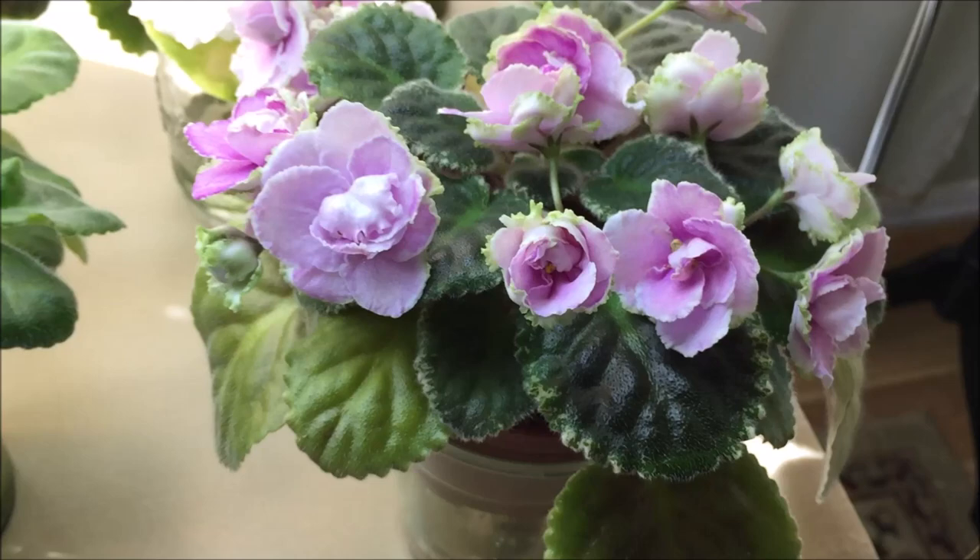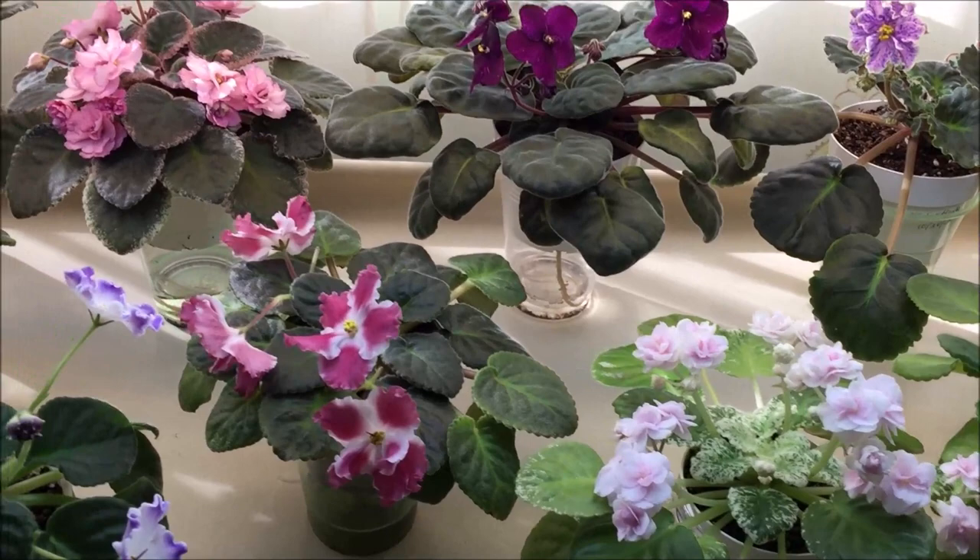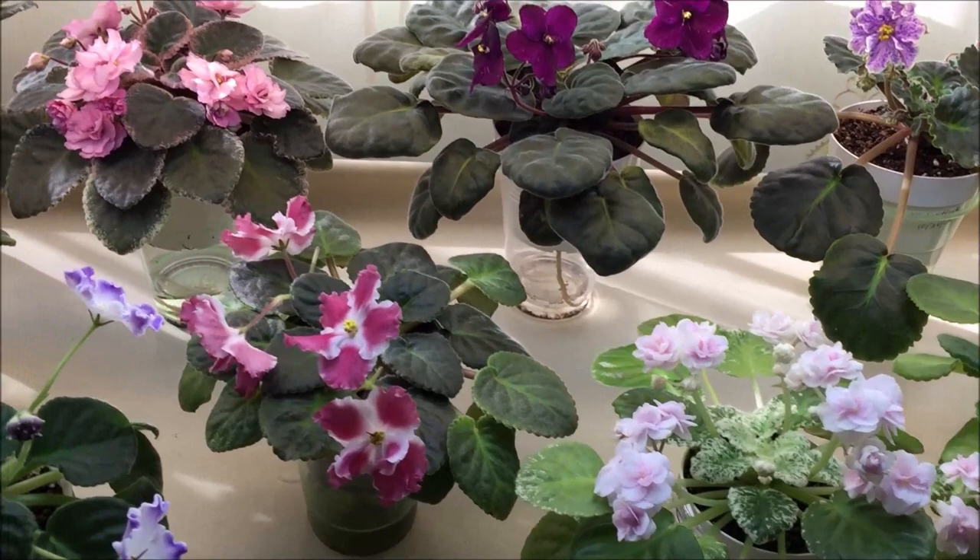So these are all of my African violet standards that are blooming right now. In the next episode I will show you the miniature and semi-miniature varieties that are in bloom this month — stay tuned.